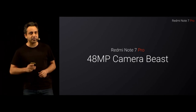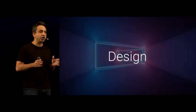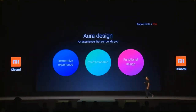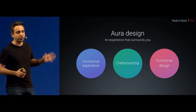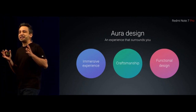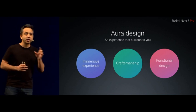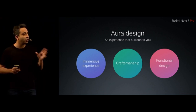Let's get into the first part straight away: Design. With the Redmi Note 7 Pro, we have gone grounds up and completely changed our design philosophy. We are bringing in an all-new Aura design. The Aura design philosophy is a factor of three things: we are giving an incredibly immersive experience, there's a lot of attention to detail, and we are making a beautiful device without compromising on the functionality — something that our Mi fans have always loved.